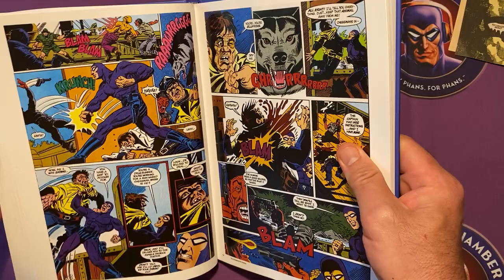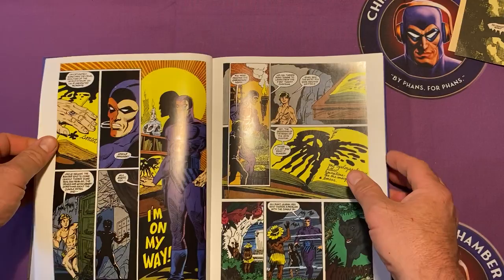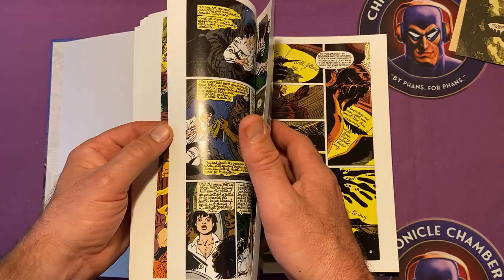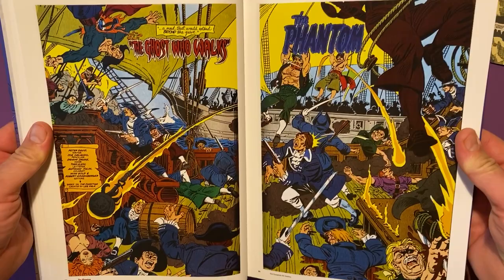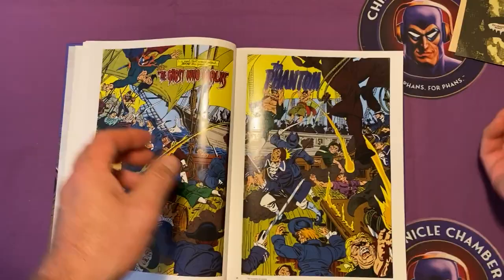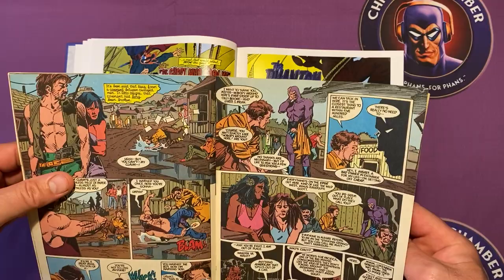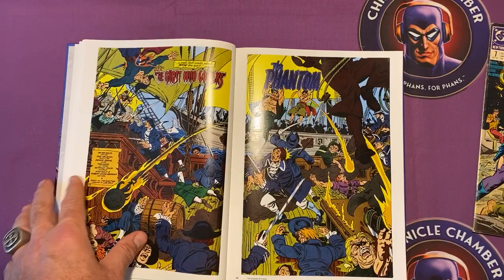Some people have asked about the double-page spreads, because when you look at it open like that you can see a white border around each page. So for instance, a double-page spread like the one on page 25 — that's obviously one big image split by a pretty ugly white bar. By comparison, in the original issues the coloring goes right to the edge of the page, so that's lost a little bit in the Hermes Press version.